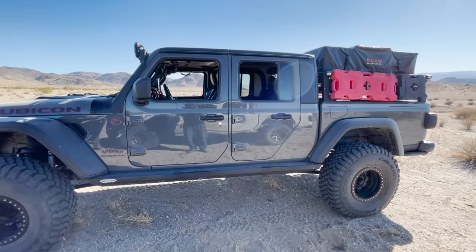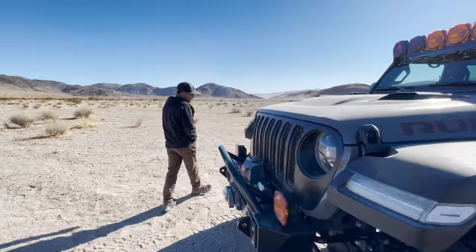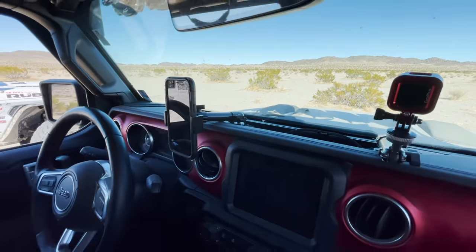He's running Raceline Monster beadlock wheels and also has the 67 Designs Gladiator rail - love that system.